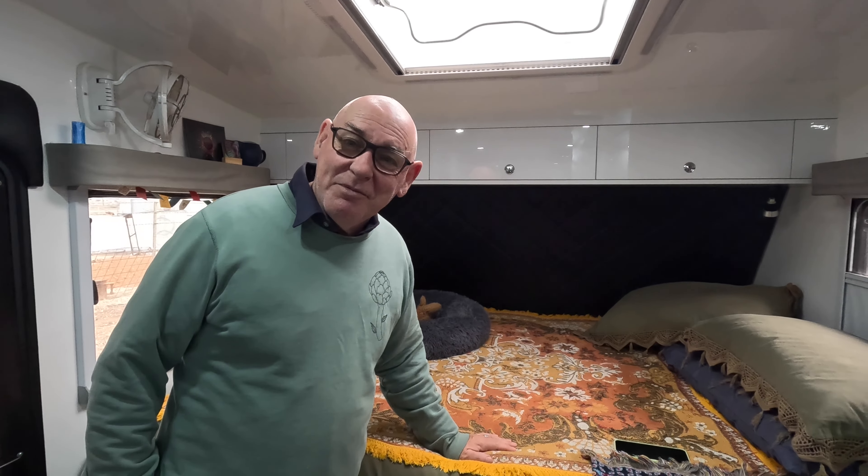The east-west bed also saves a lot of room. If this were an island bed, the van would have to be much larger. You'll see that a lot of caravan manufacturers put island beds in their 18-foot-6 or 19-foot caravans, and anything smaller ends up with an east-west or a fold-up bed.